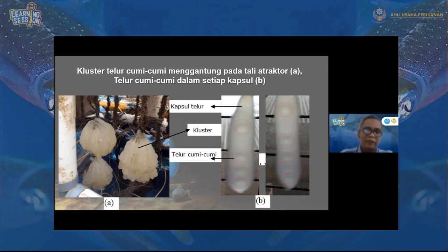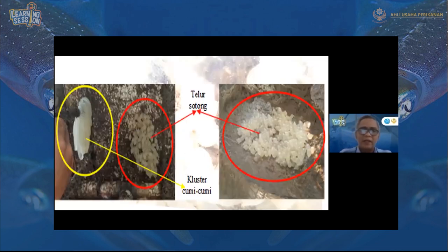Ini telur cumi-cumi yang menempel pada atraktor. Kita bedakan antara telur cumi-cumi dan sotong. Kalau cumi-cumi, bentuknya panjang seperti buah petai. Kalau sotong, dia bulat-bulat dan menempelnya satu-satu seperti anggur. Sotong juga akan menempelkan telurnya pada penutup waring, berbeda dengan cumi-cumi yang hanya menempel pada tali atraktor saja. Tali atraktor ini harus kasar, karena semakin kasar, telur cumi-cumi akan semakin merekat erat pada tali atraktor.